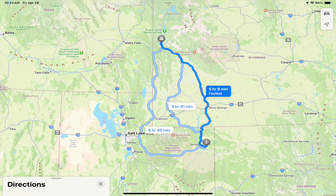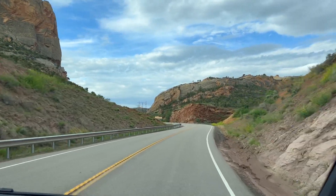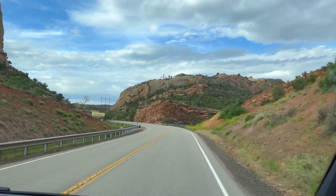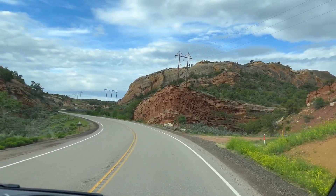Flaming Gorge is absolutely beautiful, and Dinosaur National Monument is truly a hidden gem. We took Highway 191 through Wyoming, heading south towards Flaming Gorge National Recreation Area. We left Jackson Hole, Wyoming, at around 10 a.m. and took Highway 191 down to Rock Springs, Wyoming — that is about where Flaming Gorge National Recreation Area begins.